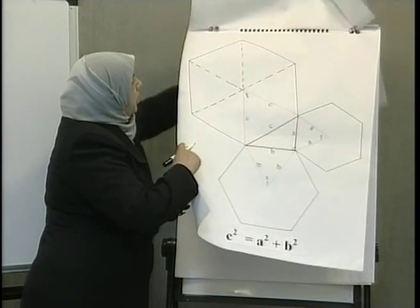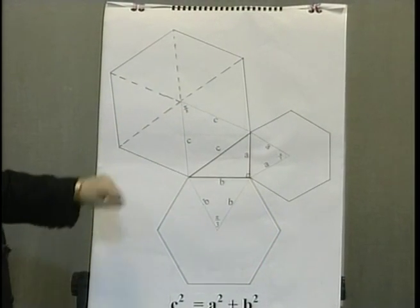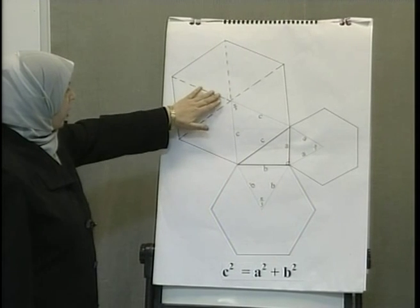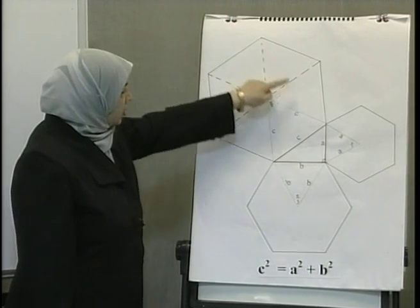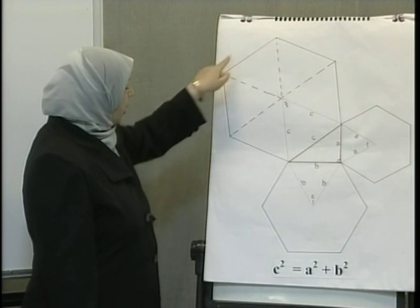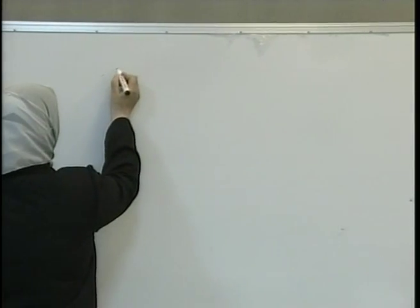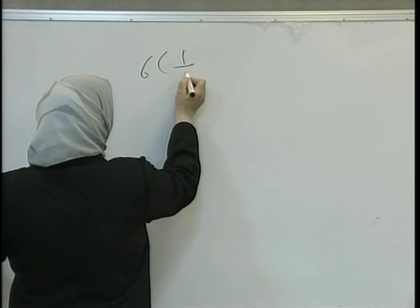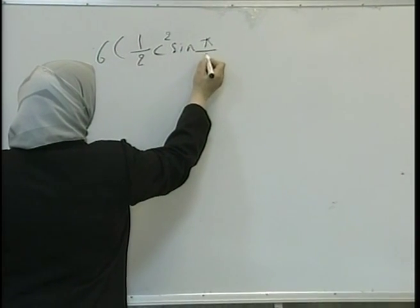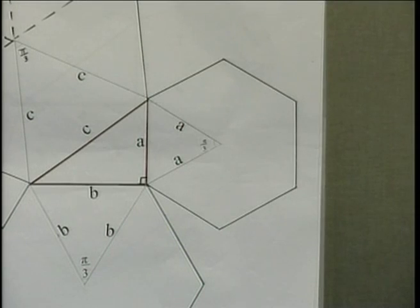Let's see if the hexagon satisfies the Pythagorean theory. You know that the hexagon is divided into six identical triangles, each with an area equal to the others, with side lengths equal and angles of 60 degrees. So the area of the hexagon is equal to 6 multiplied by the area of one triangle. Let's find the area of the hexagon drawn on the hypotenuse, which is side c: the area is 6 multiplied by the area of a triangle, which is the square of the side multiplied by sine 180 over 3, that is, 60 degrees.